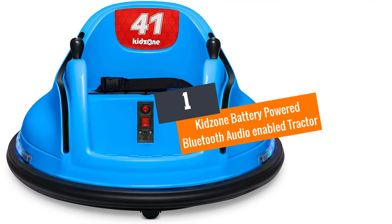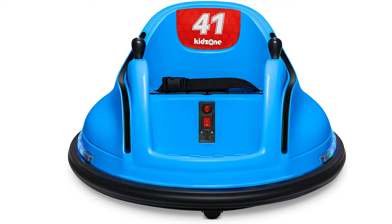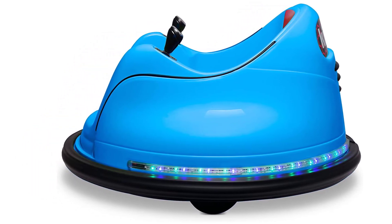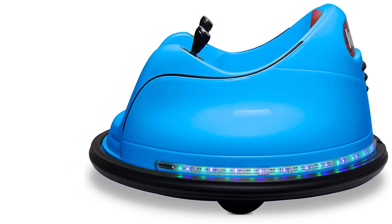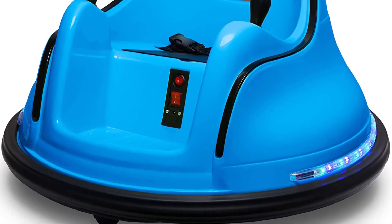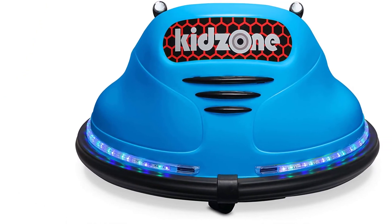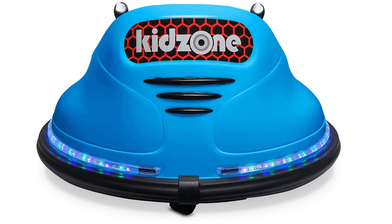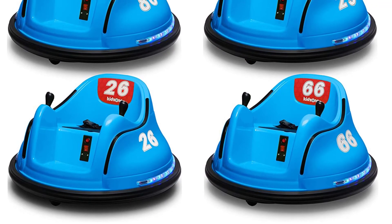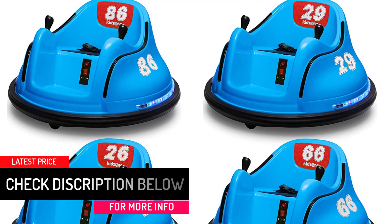At number 1: the KidZone Battery Powered Bluetooth Audio Enabled Tractor. It comes with Bluetooth connection and USB port, enabling you to connect your device and play music while your child rides. It also has air-pressurized horns which make funny sounds, and a battery indicator on the dashboard. The rechargeable battery and charger are included in the package. Kids 3 years and up can enjoy the ride as it has a built-in parental control system, letting you control the gear shift, steering wheel, and gas pedal via a wireless remote. Your child can comfortably ride on any terrain, as the body is made of durable PP raw material, and the seat is comfortable with an adjustable seat belt.